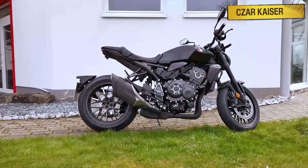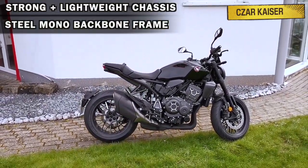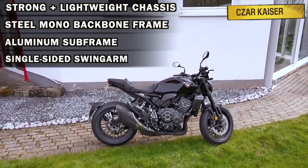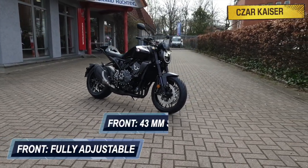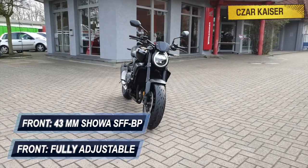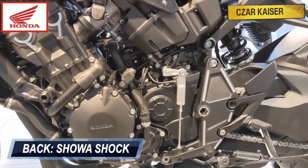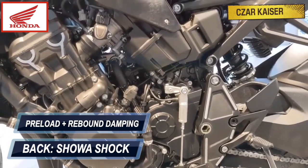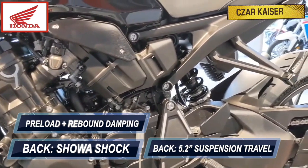The CB1000R is built on a strong and lightweight chassis that includes a steel mono backbone frame, aluminum subframe, and single sided swing arm. The suspension system is handled by a fully adjustable 43 millimeter Showa separate function big piston fork up front that provides 4.7 inches of front suspension travel. At the back is a single Showa shock with adjustable spring preload and rebound damping that provides 5.2 inches of rear suspension travel.